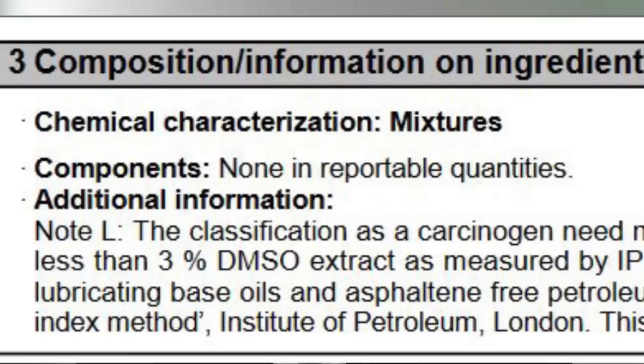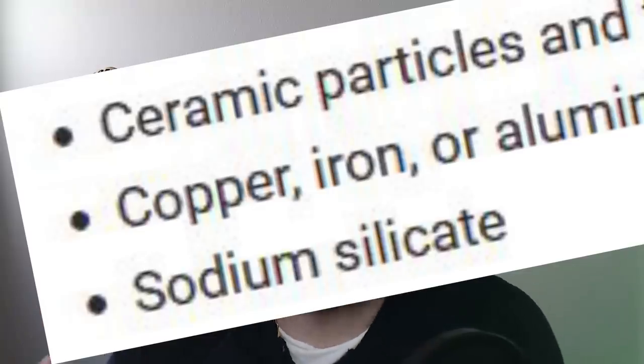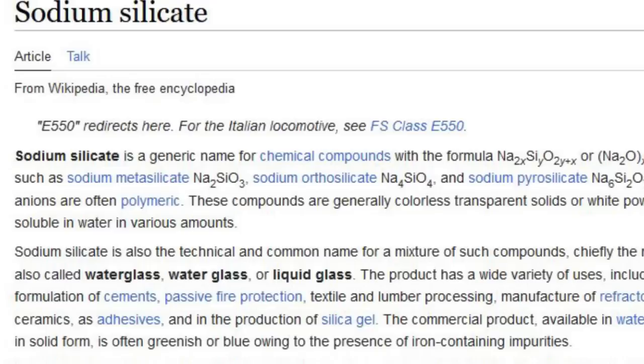A cooling system stop leak or head gasket in a bottle — what's in there? Well, it depends on the manufacturer, and it's very difficult to find out because they usually do not list what's in their products. Even the safety data sheet will just say 'mixtures' or 'proprietary blend.' Some of them have ceramic fibers, they used to use all sorts of organic material, and some have something called sodium silicate — also known as metasilicate or liquid glass — which can actually harden to a very hard compound, a sealer, and will not melt again until a very high temperature.